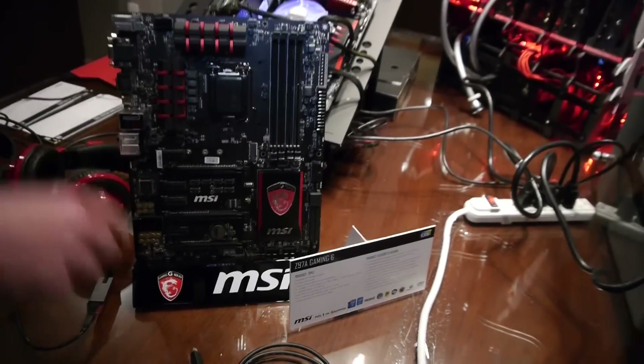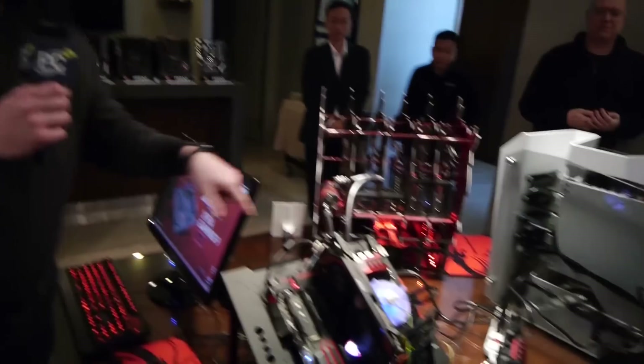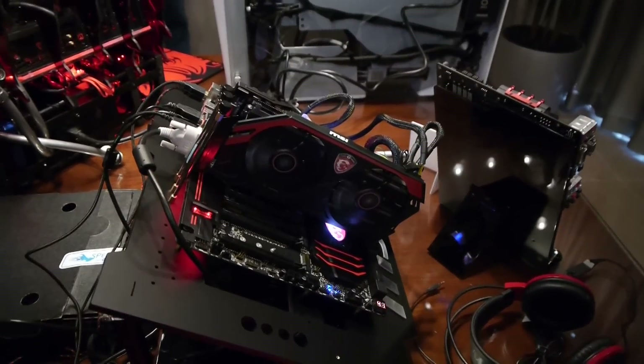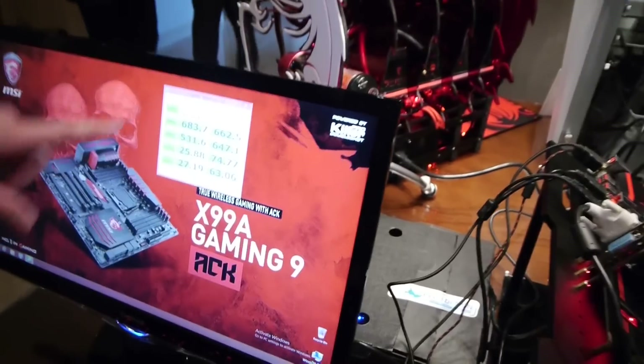Now, it is USB 3.1, and we'll walk over here and show you that they have another motherboard set up with USB 3.1. They've got it plugged in — they have a pair of Intel SSD 730s running in RAID 0 to give us a performance example here.